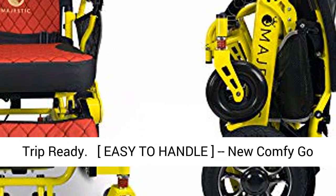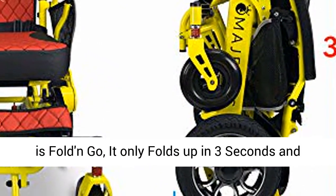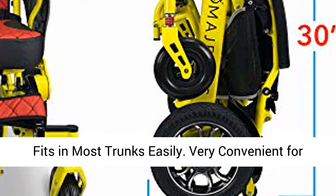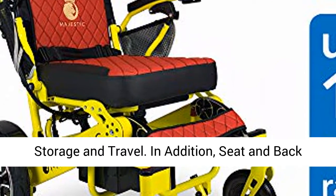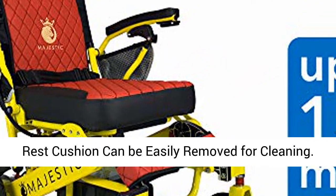Easy to handle — new Comfy Go is fold and go. It only folds up in 3 seconds and fits in most trunks easily, very convenient for storage and travel. In addition, the seat and backrest cushion can be easily removed for cleaning.